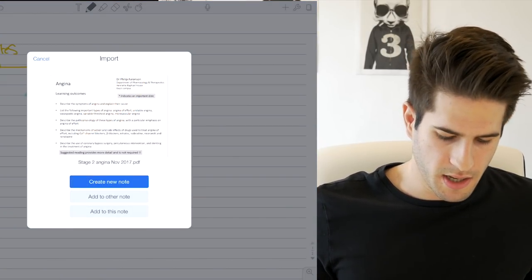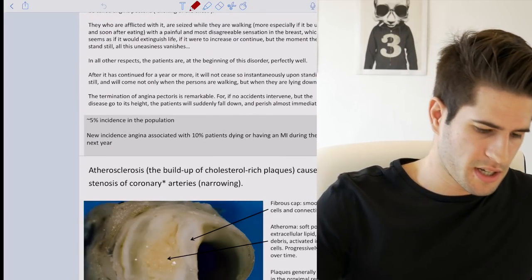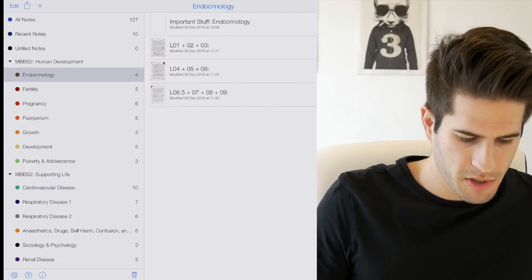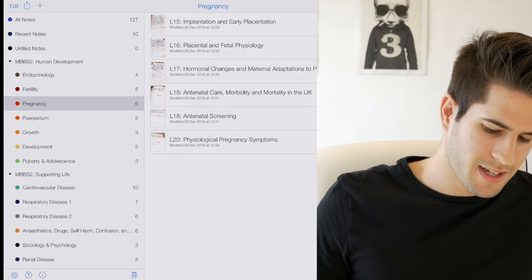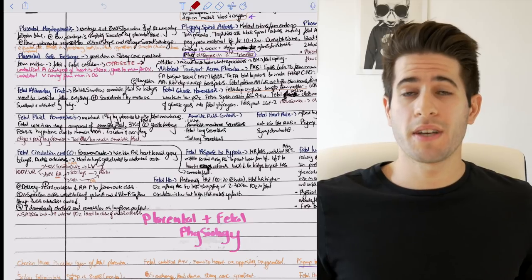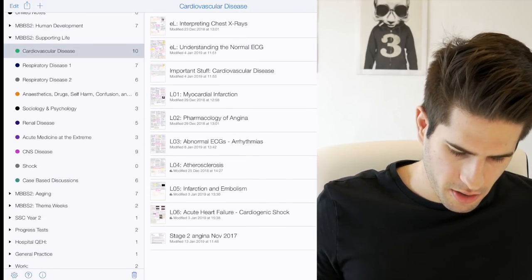I would say 'copy to Notability' — it instantly opens, it's so easy — and I would put this in cardiovascular disease. I've already done this before but this is just to show you the import process. Now what I do is go to my cardiovascular disease folder. You can see everything is very neatly organized — I have my human development course module, and within it endocrinology, fertility, pregnancy, and each one has the lectures listed. I also have some handwritten notes that I've scanned onto my iPad so I can have everything in one easy, accessible place.